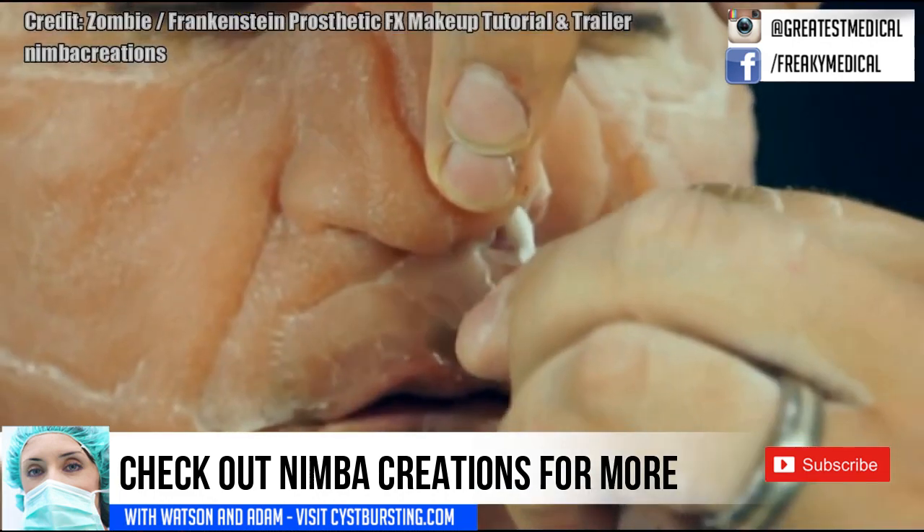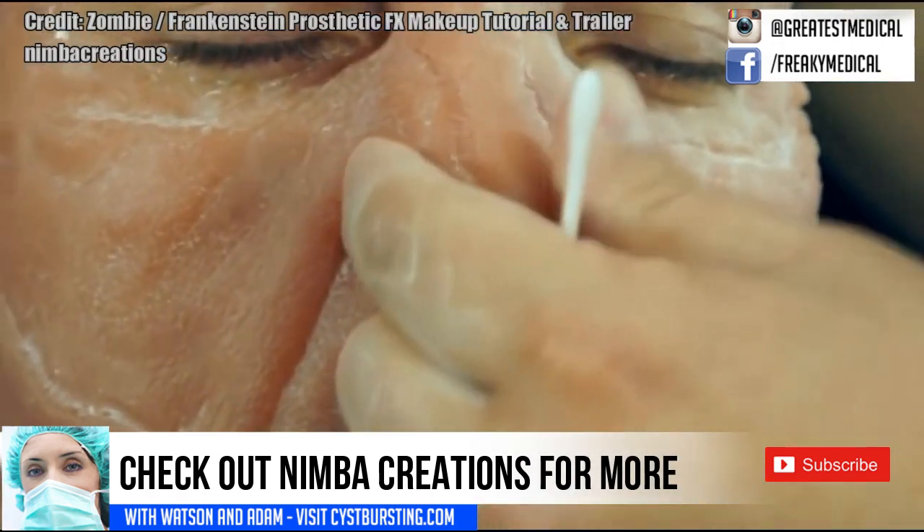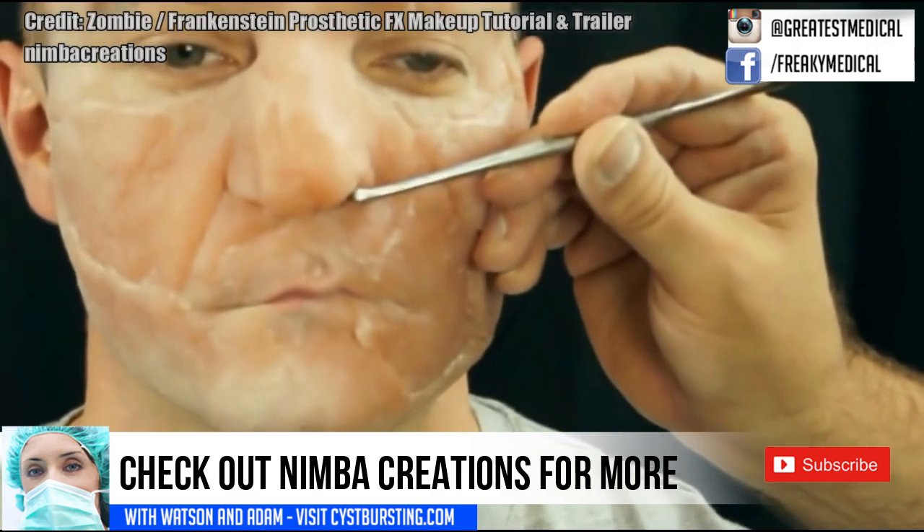Here's a quick look at their prosthetic work. Should we do a video about them next? Leave a comment and let us know. Thanks for watching.